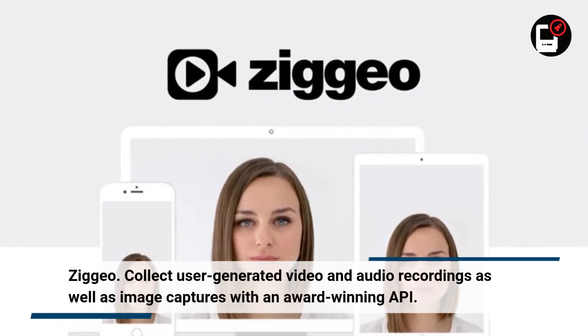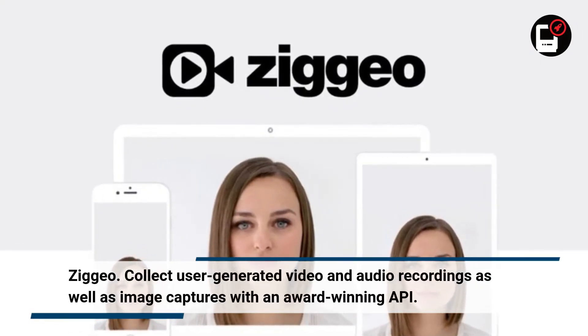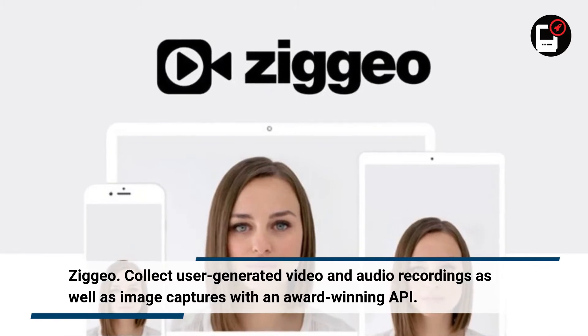ZIGO. Collect user-generated video and audio recordings as well as image captures with an award-winning API.